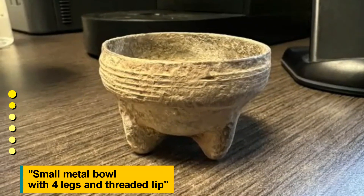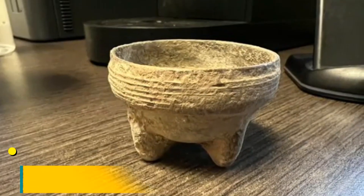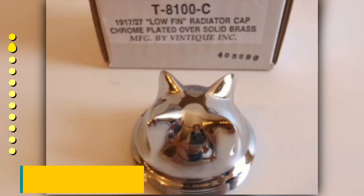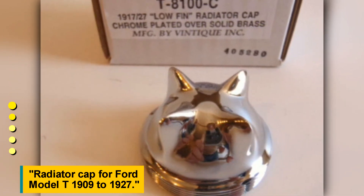Small metal bowl with four legs and a threaded lip. It's a radiator cap for the Ford Model T, 1909 to 1927.